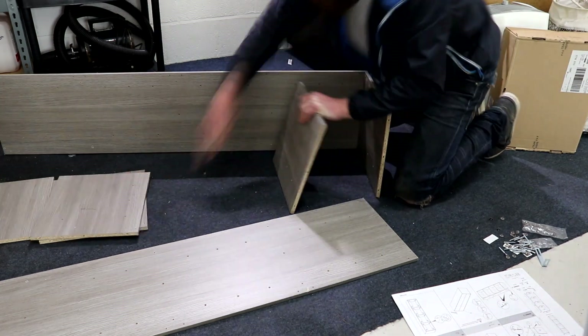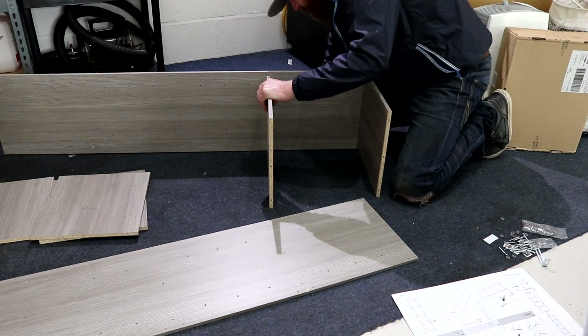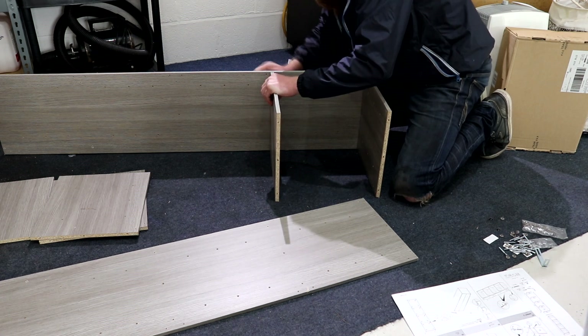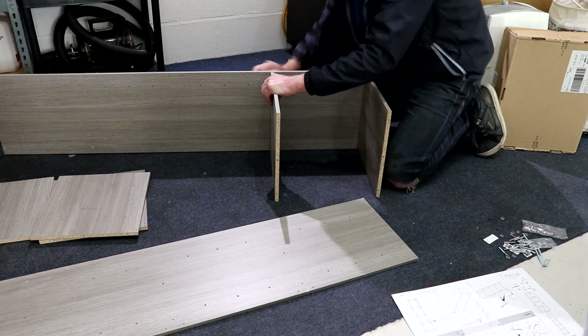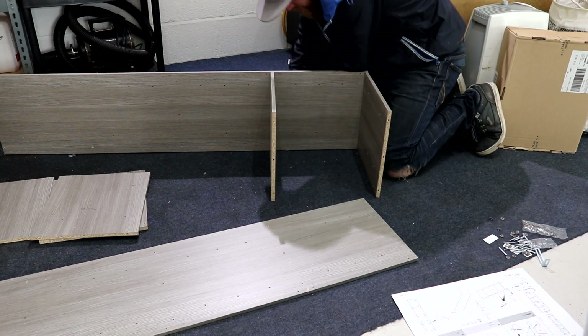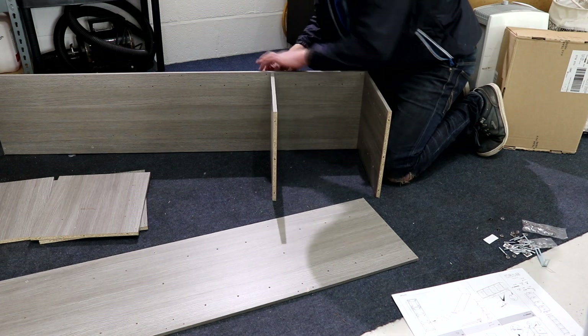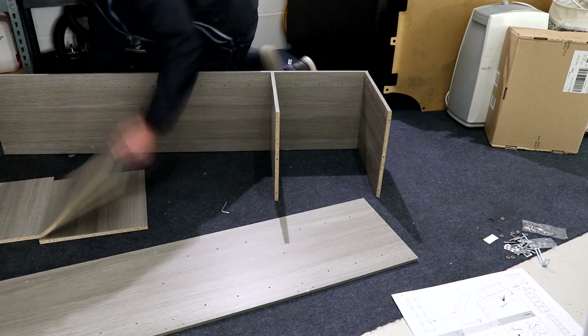My electrician is Graham from GC Electrical, based in Stafford. He's done all of the electrical work in my unit so far, which I'm incredibly happy with. Today he's got the job of fitting 14 new lights plus wiring in a new light switch, making a grand total of 35 fixed lights in my rather cozy unit.